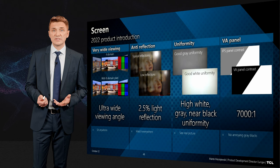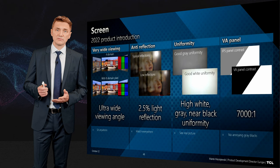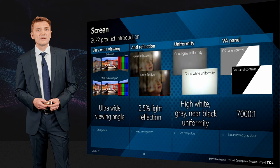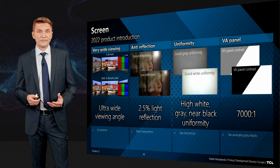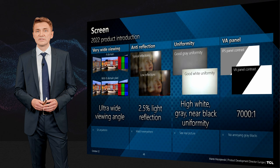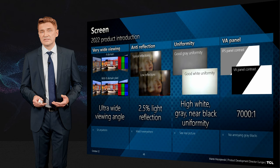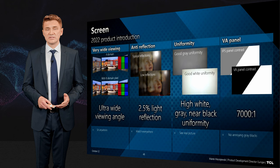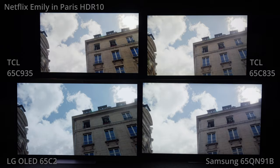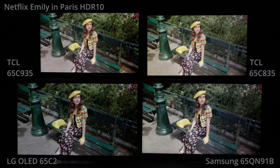Wide viewing angle is something we improve every year — when you move off the screen center, you still see saturated colors and contrast without brightness loss. Anti-reflection means you don't see reflections from lights in your living room or from windows. Uniformity is also very important, so the brightness in the middle of the screen is not far different from the brightness on the sides. The last point, which I think is difficult for most of you to understand, is the VA panel, which makes the difference: IPS panels used by many companies offer only 1000:1 or even 800:1 contrast — which means no deep blacks — while 7000:1 VA panel contrast is much more than perceivable.